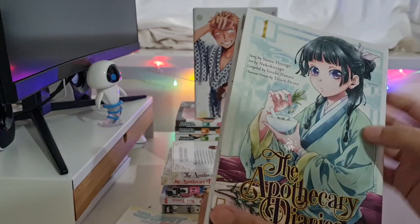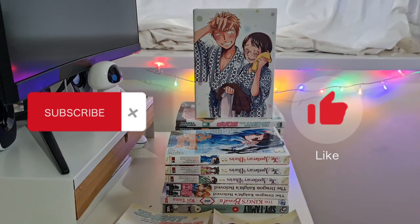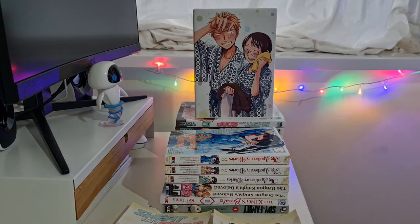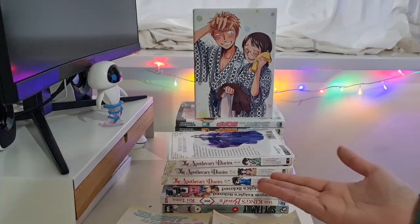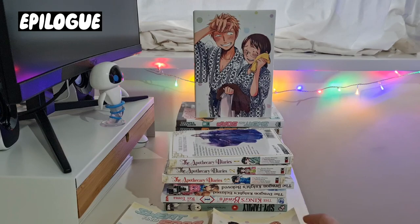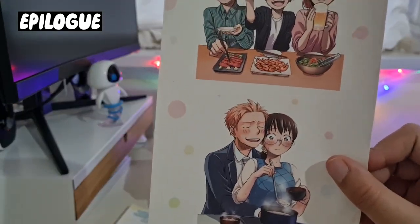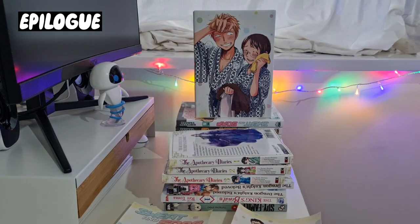That's the end of it! Maybe I'll post a manga reading vlog — who knows. If you like watching, leave a comment and subscribe, drop a like as well, it'll help the channel. And yeah, I think that's it for this video. I still have the smell of these stickers on my fingers — it's gross, I must say. I hope you enjoyed and see you soon, bye!